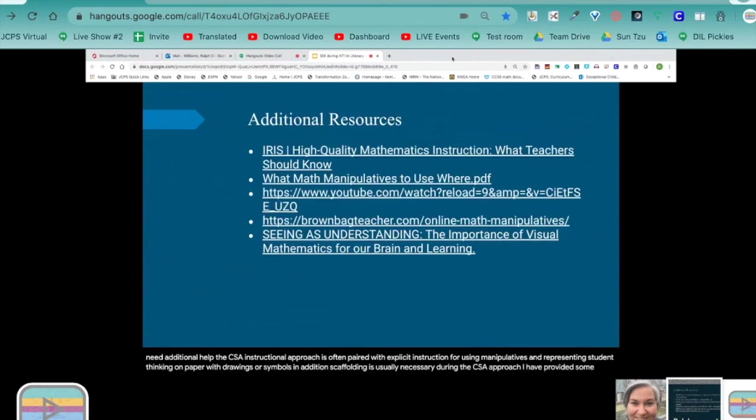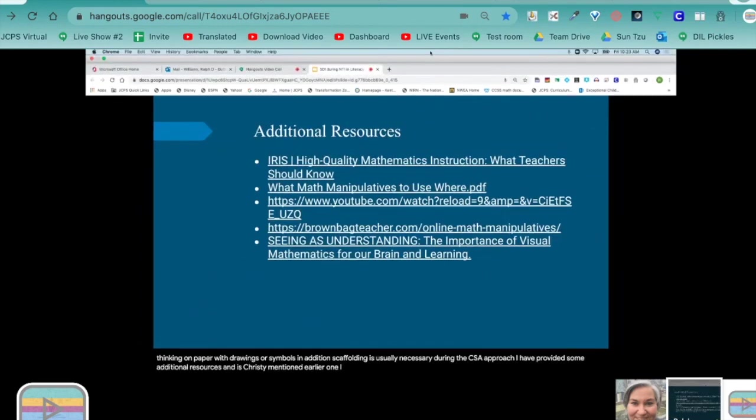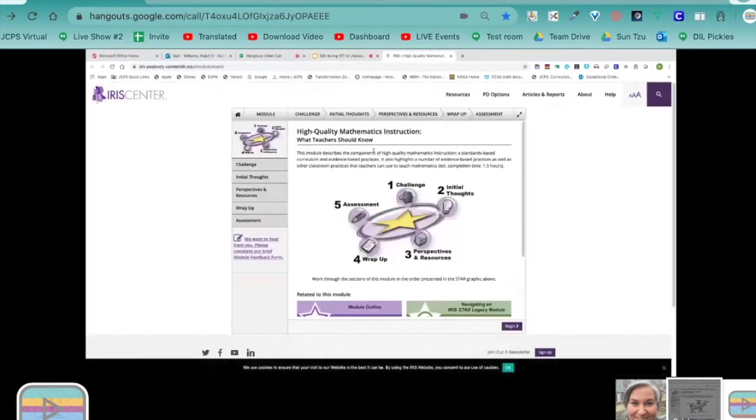There are additional resources, and one I want to point out is the IRIS module developed at Vanderbilt University. In this particular module they provide instruction on visual representations — which is more than a picture. A schematic representation is an accurate depiction of given mathematical quantities and relationships; the purpose of the visual is to reflect the student's understanding of the problem. The IRIS Center covers schema instruction, a strategy on how to instruct students who have difficulty with word problems, and also provides two different metacognitive strategies: self-instruction or self-talk, and self-monitoring — checking one's performance which involves the use of a checklist.